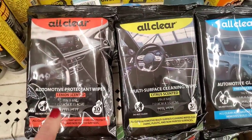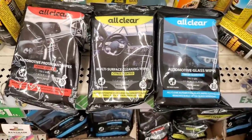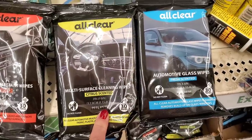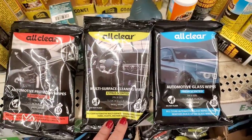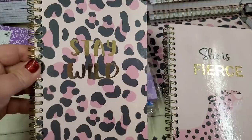This is an automotive protectant wipe — you get 30 lemon-scented wipes for $1.25. They also have a multi-surface cleaning wipe, citrus-scented, 30 for $1.25, and glass wipes — 30 for $1.25 in a fresh scent. Definitely perfect for spring cleaning your car.